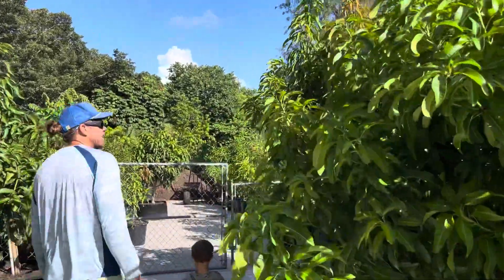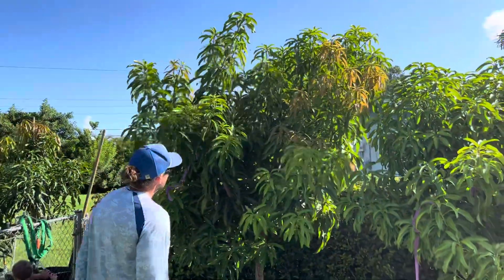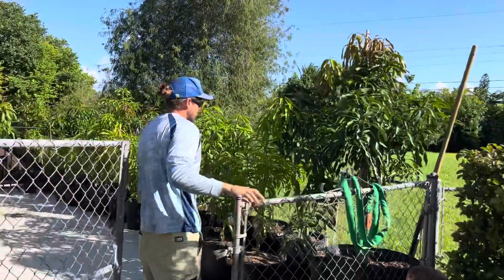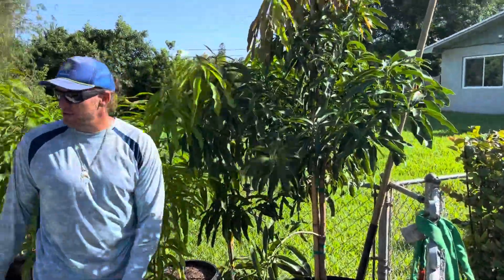This big Glen is headed to the Keys next week. Got a decent Malika at $45 — they're starting to get some good caliper on it, this one's shooting out some good growth.